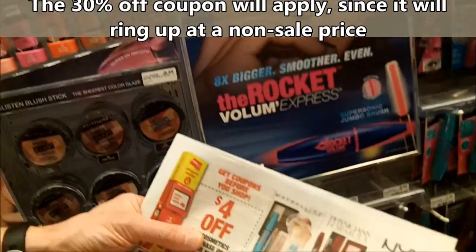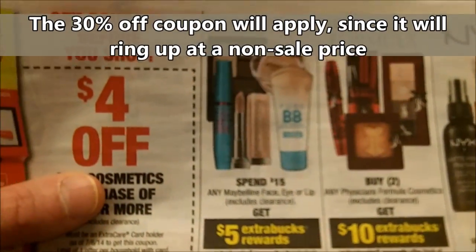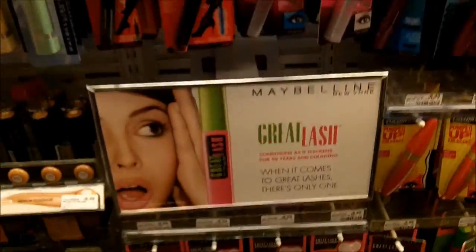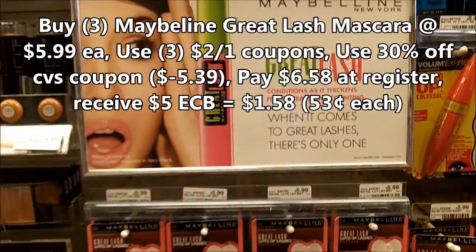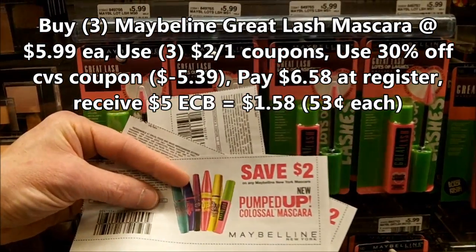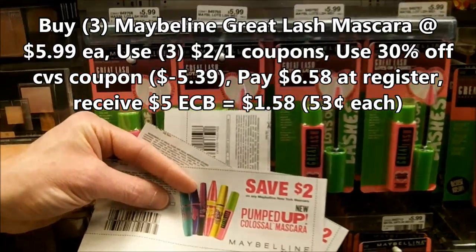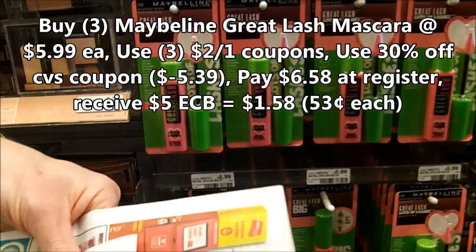The next item we're going to have today is Maybelline. It is not on sale, but we'll get five extra care bucks when we spend $15. We're going to be getting Maybelline Great Lashes mascara, which is $5.99 regular price. We're going to get three of these and use $2 off coupons — you'll find which insert at the website, because I do not remember which one I got these out of.